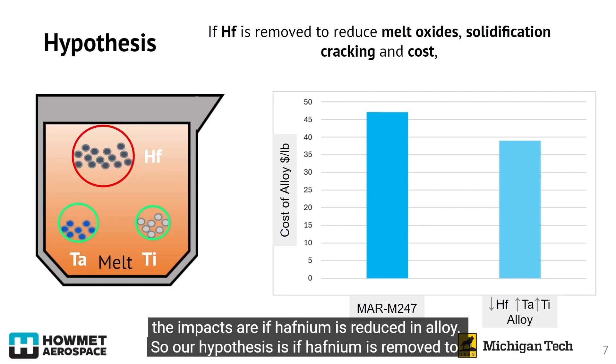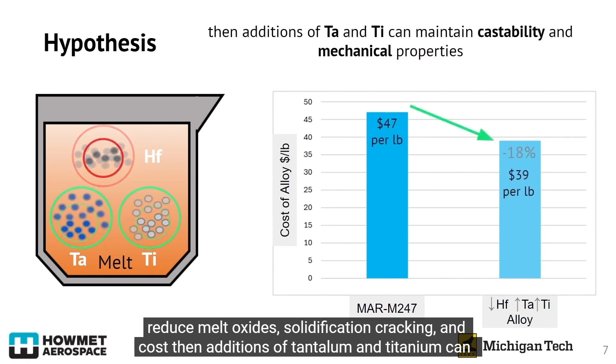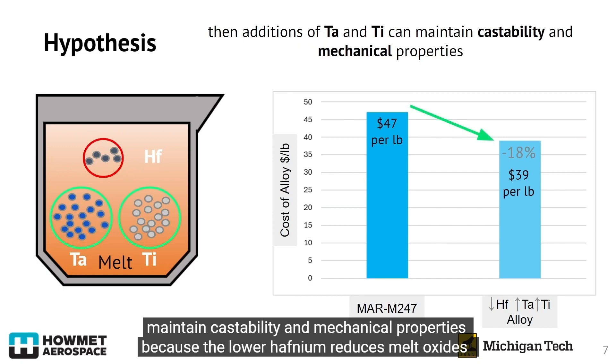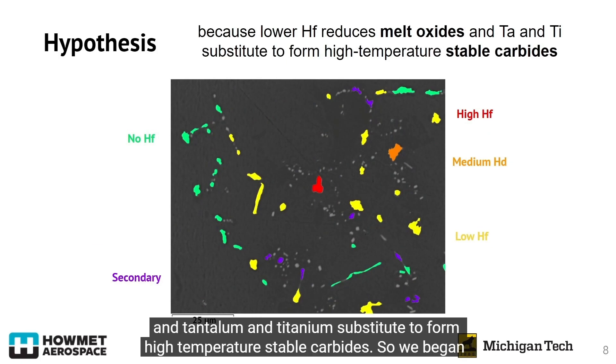Our hypothesis is: if hafnium is removed to reduce melt oxides, solidification cracking, and cost, then additions of tantalum and titanium can maintain castability and mechanical properties — because the lower hafnium reduces melt oxides, and tantalum and titanium substitute to form high-temperature stable carbides.